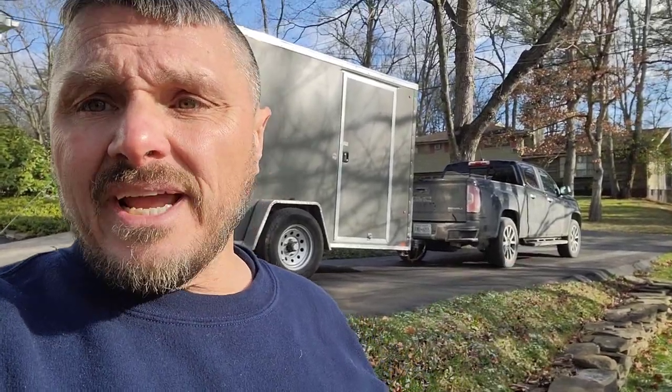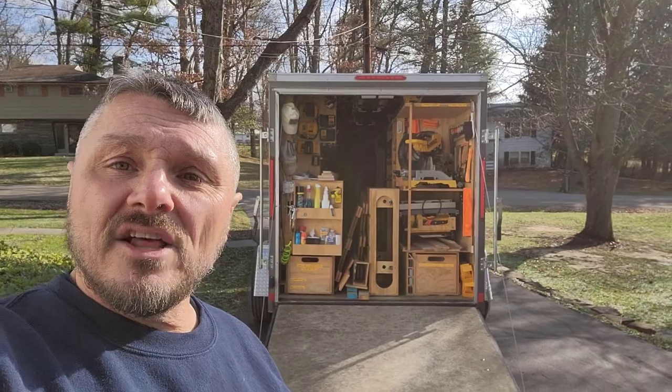In case you haven't seen any of the other videos, I've mentioned it a couple of times. That's what I'm hauling it with — that's a 2018 GMC Canyon, it's a Denali series. So there we go. Just wanted to say hey, loaded up and headed back out again. Y'all take care, have a good one.